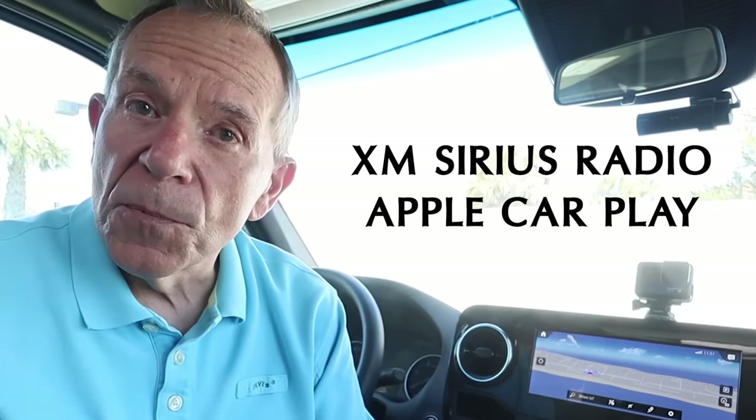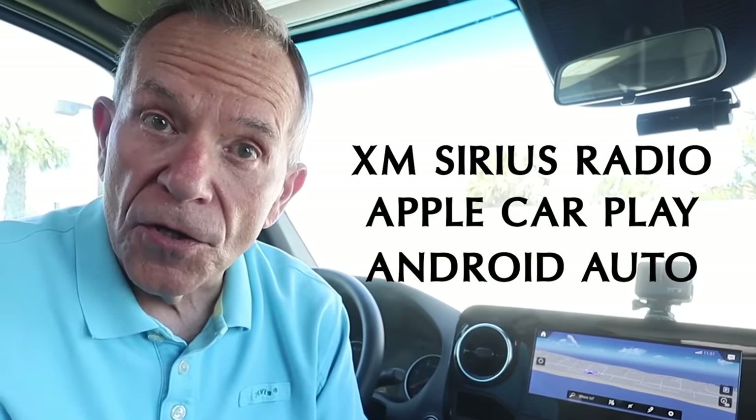It has XM Sirius satellite radio. It works with Apple CarPlay and Android Auto. And the sound system is vastly improved from the previous entertainment system on the Sprinters.